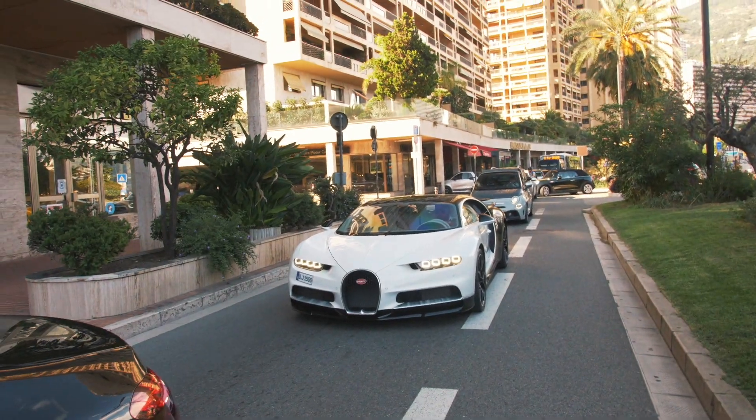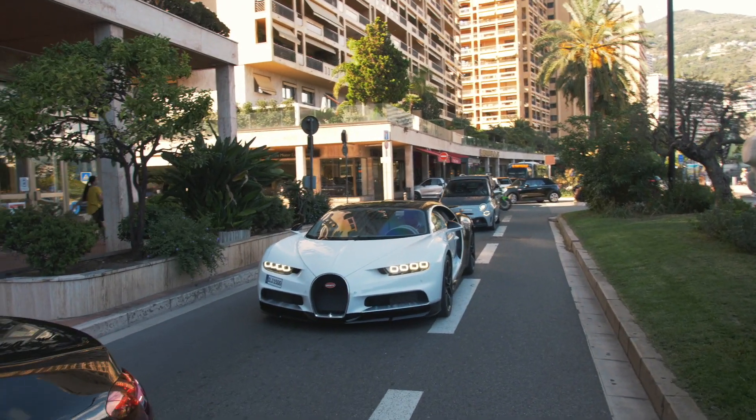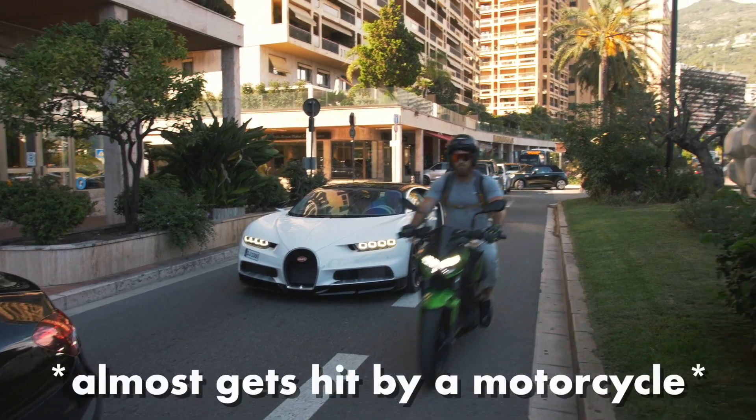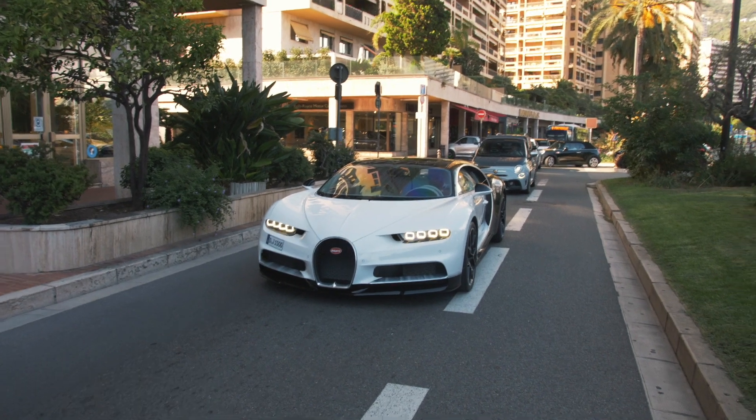Here we have yet another Bugatti Chiron. At this point I'm just counting Bugatti Chirons here in Monaco, because the sound of this incredible W16 can be heard going through the streets back and forth. What a car.